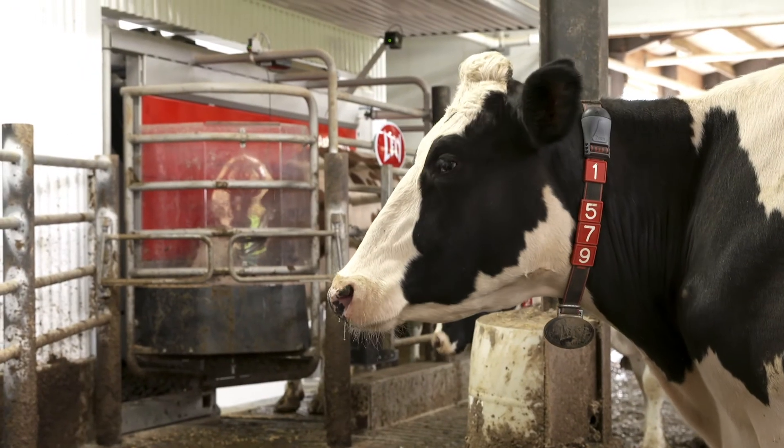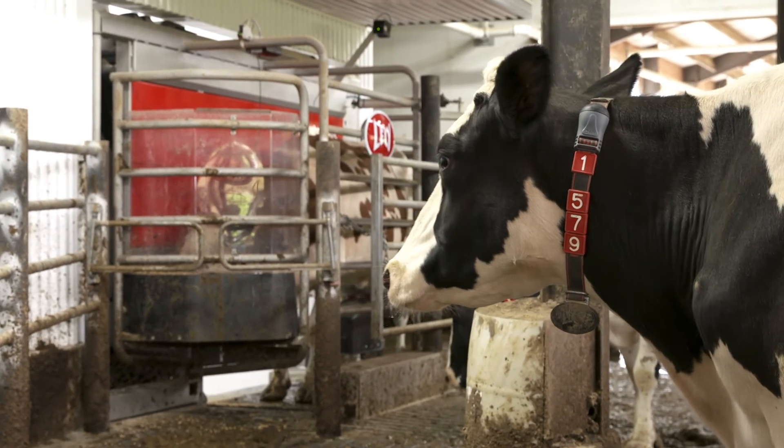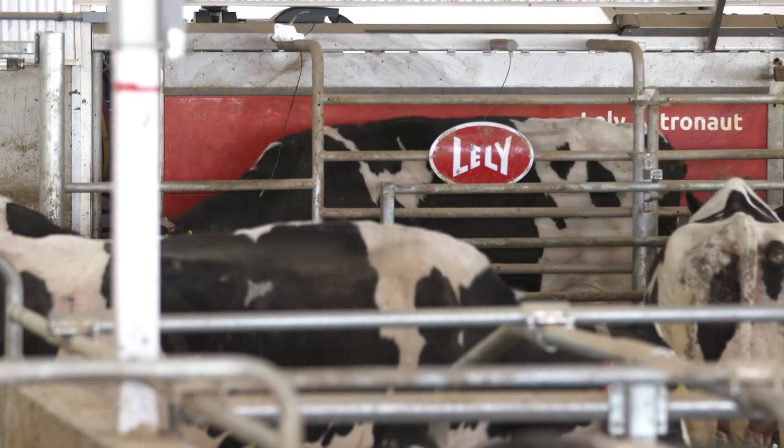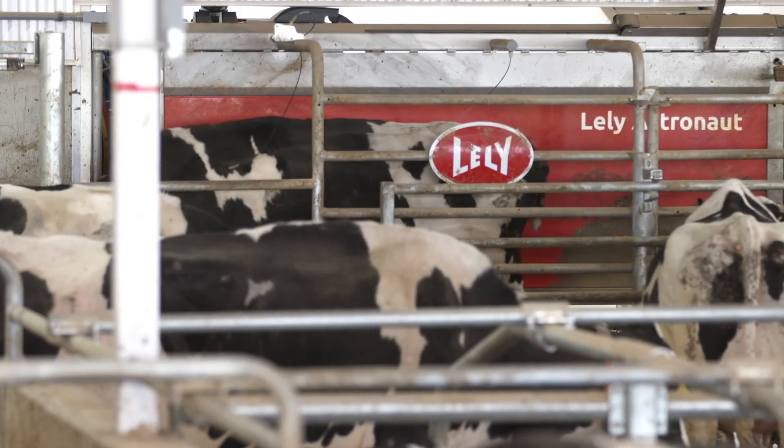So you're capturing the colostrum as well in the MForUse pails, and are you pasteurizing that separately? Yes, we have some bags we're able to put in the water bath and pasteurize. One of the other things I know the robots need is our neck collars or tags that we're using on the animals. One of the things I know you've been successful with is improving reproduction using some of the data that's being captured. Tell us a little bit about what you've been able to do.